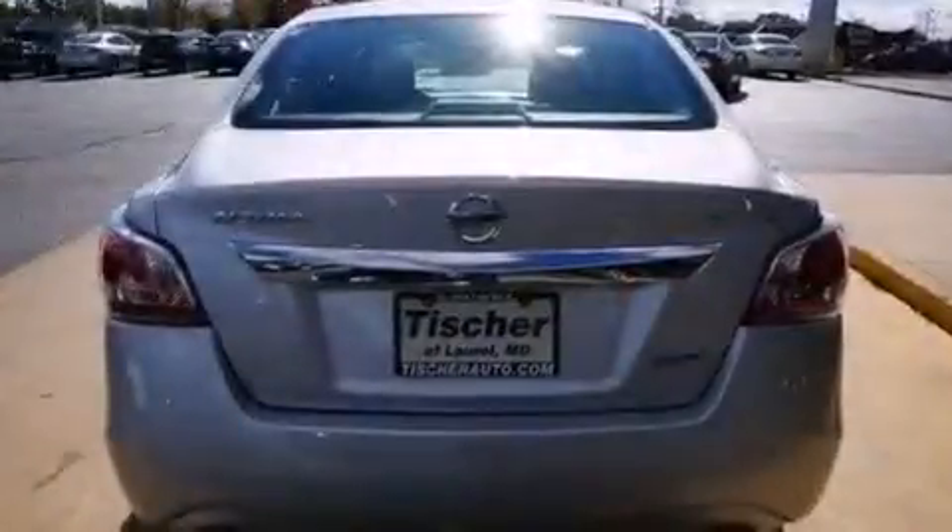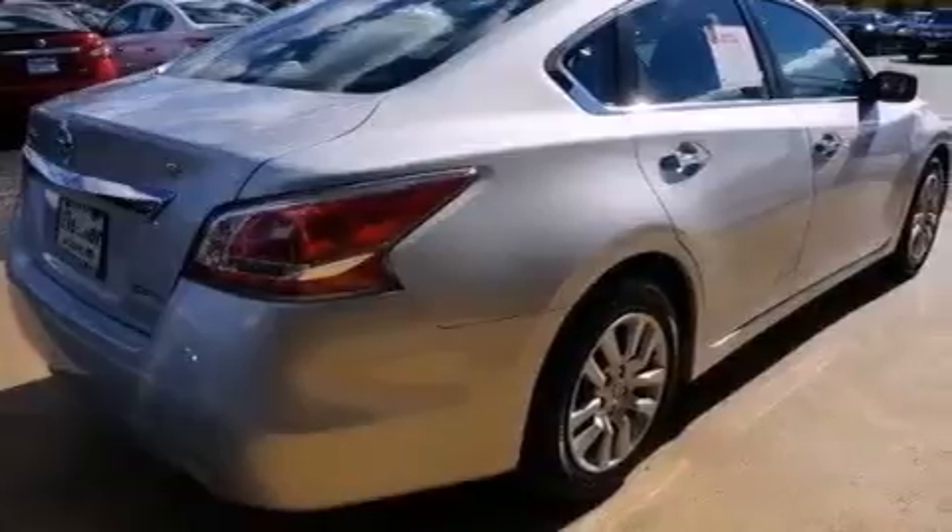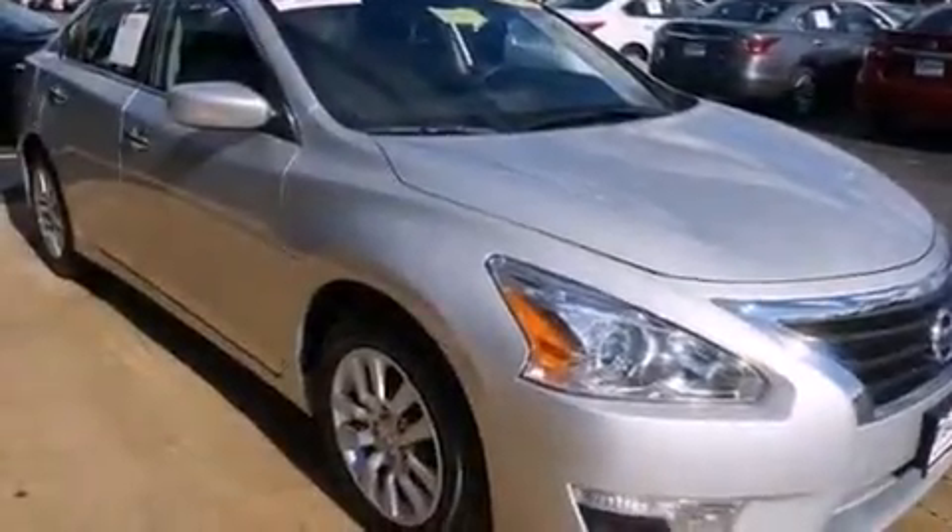Features include Bluetooth mobile device connectivity, a low-tire pressure indicator, a multi-link rear suspension, traction control and stability control systems, wood trim interior accents, and 12-volt power outlets.